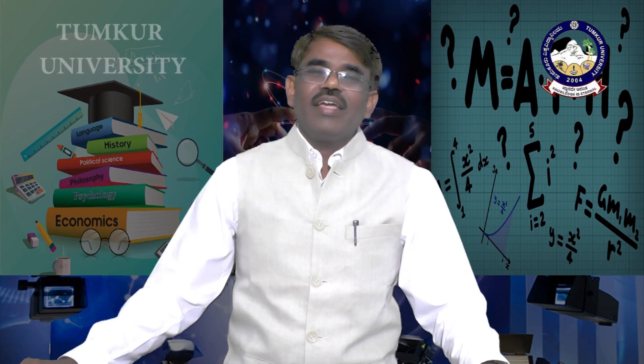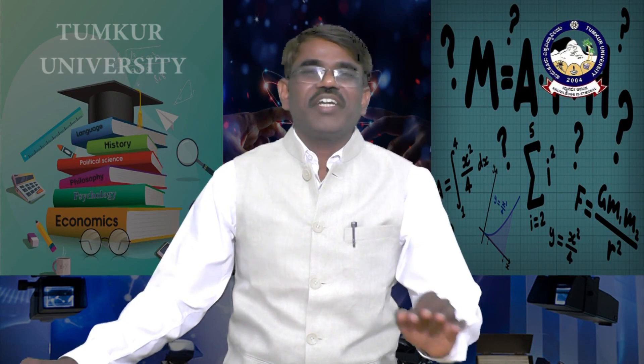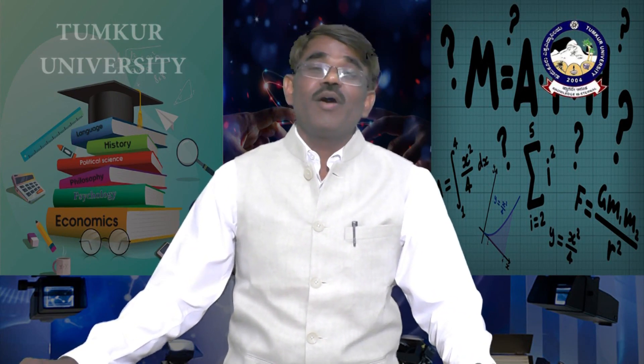Almidi village is in Belurthal, Hasana district — a small village with around 300 houses and a population of 1,200.